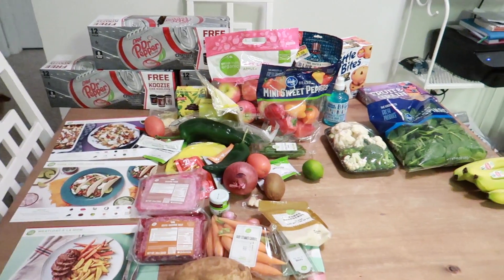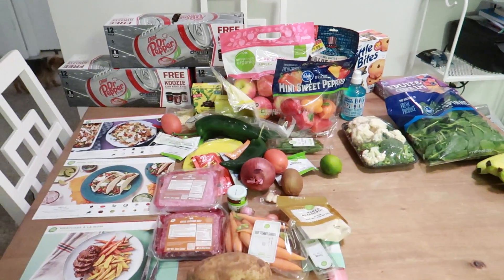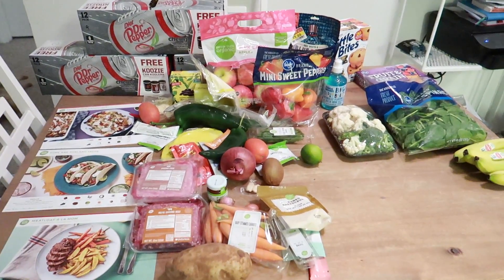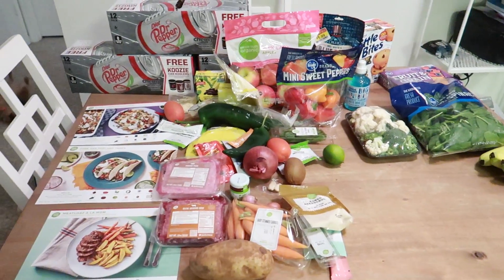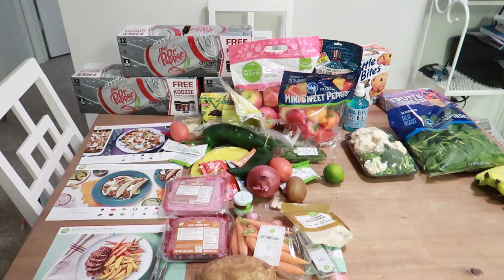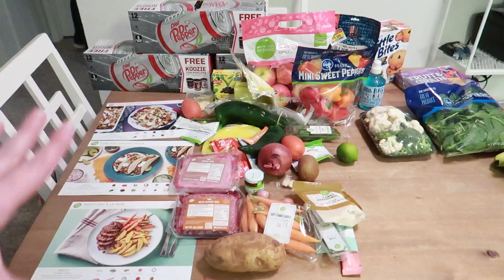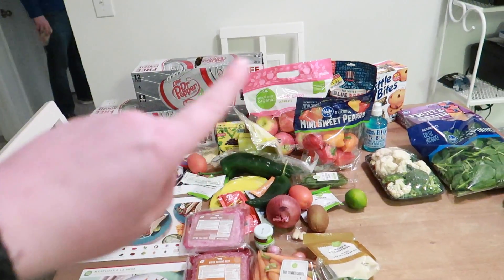I'm not even going to plan out like this day we're having this, this day we're having that this week, just because I want to have just enough meals where I can mix and match based on the kind of day it is. It's just kind of a crazy week. So I'm going to show you what we got at HelloFresh, the meals we got, and how I'm going to kind of lighten up the carbs. And then I'm going to share with you what we got at Kroger.